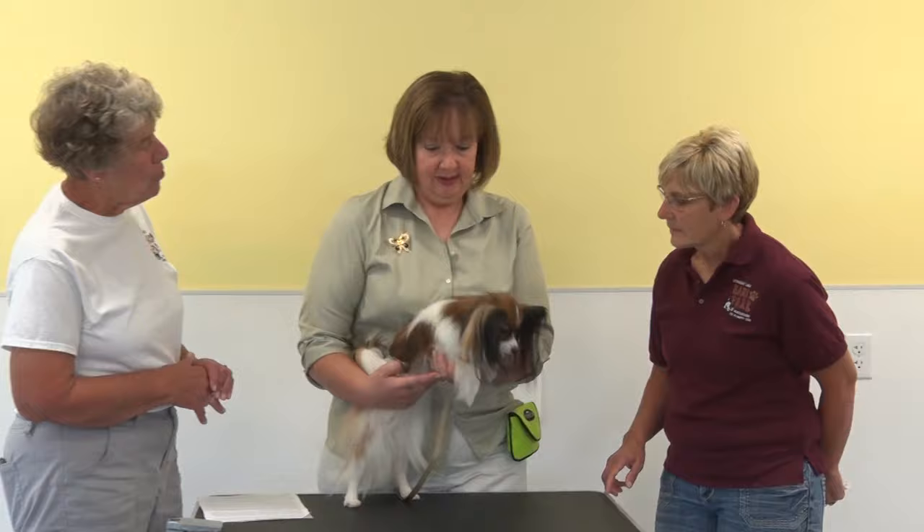Hi everyone, we are here with another program with Armstrong for My Dog and Me. With me today is Sharon Miller with her dog Ezra — a three-year-old Papillon. Also helping with the interview will be Robin Peterson who owns Rainbow Dog Academy. We're going to talk about the Papillon to give you some information in case you'd ever be interested in getting this type of dog.